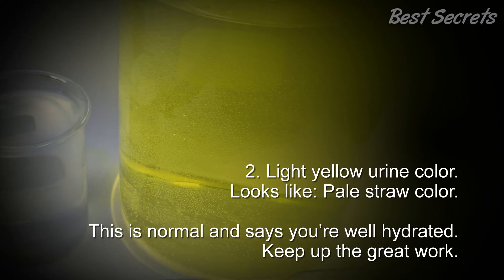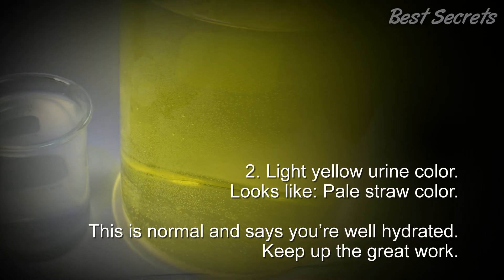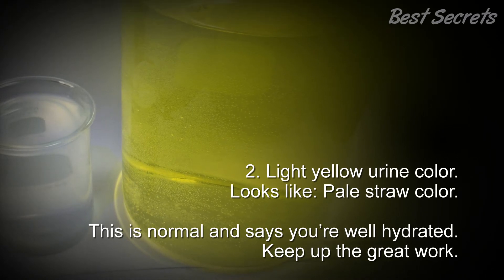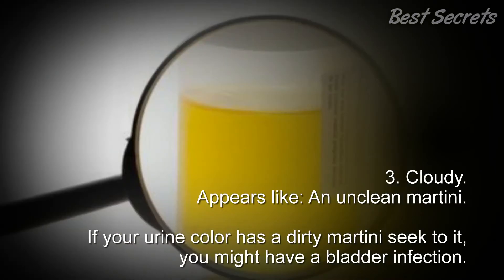2. Light yellow urine color — looks like a pale straw color. This is normal and says you're well hydrated. Keep up the great work.